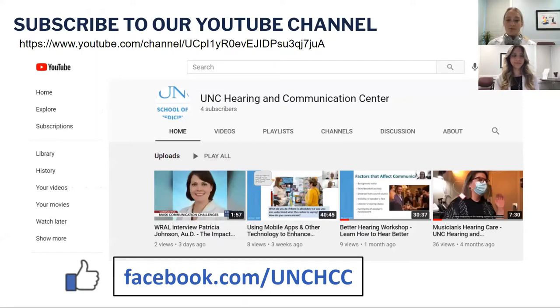Please subscribe to our YouTube channel if you haven't already. Like us on Facebook at facebook.com/unchcc so you can stay up to date with any new videos posted or any other news we'd like to share.